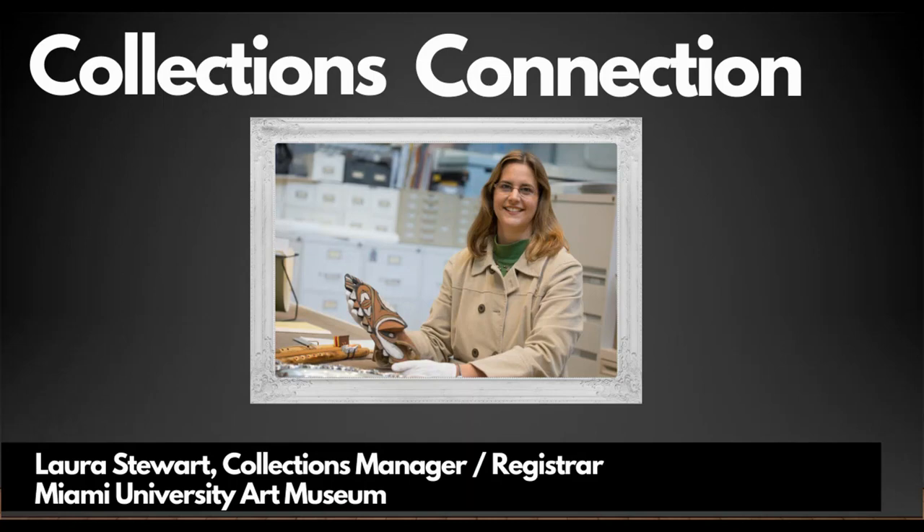Hello and welcome to Collections Connection, a program of Miami University Art Museum. I'm Laura Stewart, Collections Manager Registrar, and it's my pleasure to share with you a work of art from the permanent collection virtually.